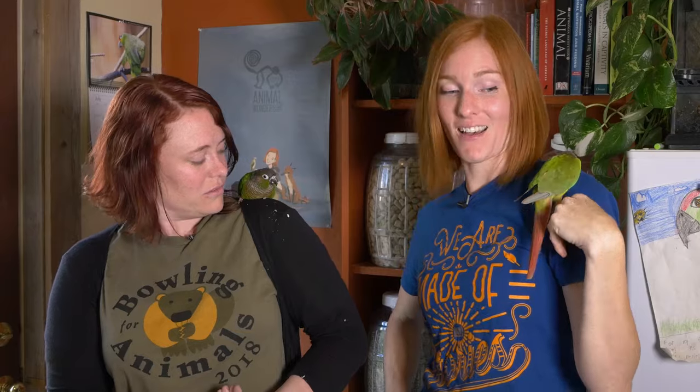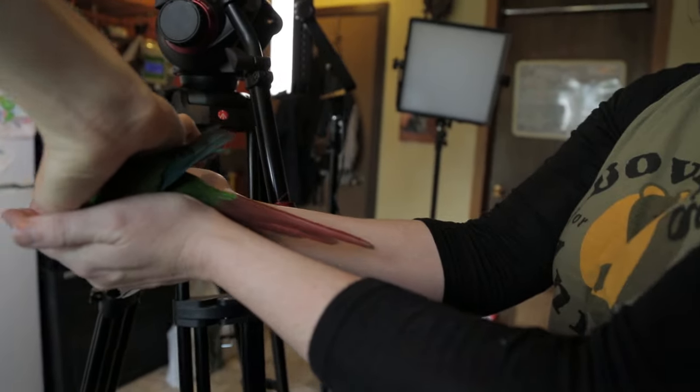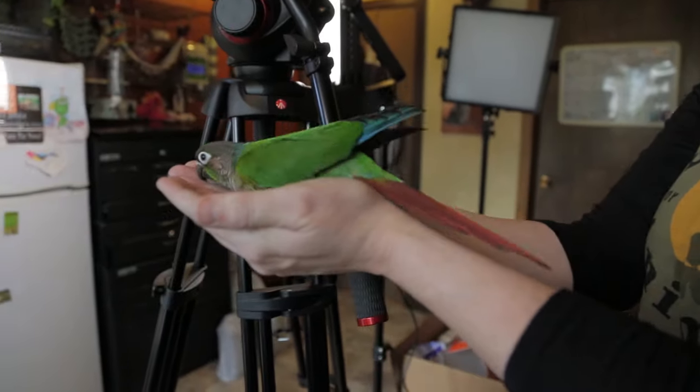What do you think, Ginger? Let's go ahead and do that. You are so sweet. Are you ready? Nice! There she goes!